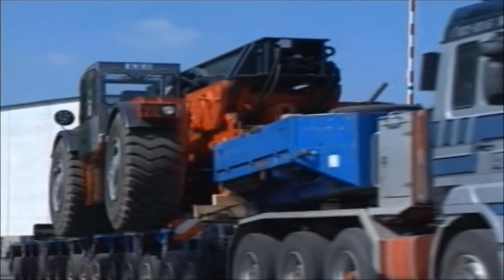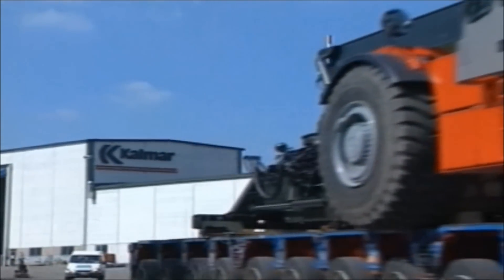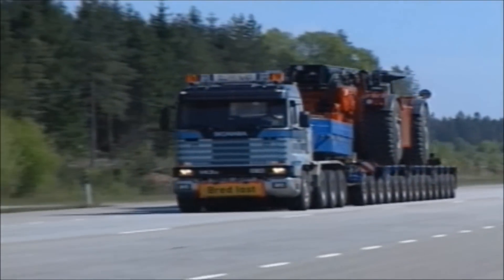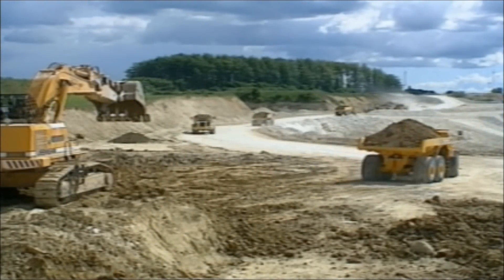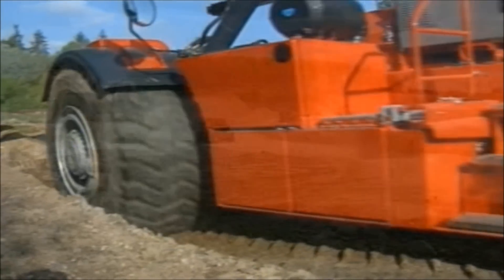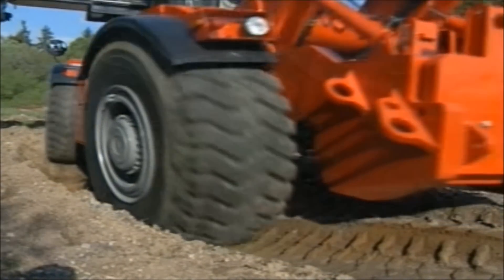Transporting the container handler to the next site is quick and easy. No large machine like the RT can be prepared for trailer transport as quickly. The rough terrain container handlers open up brand new opportunities for efficient materials handling at construction sites and other sites that do not offer improved roads.